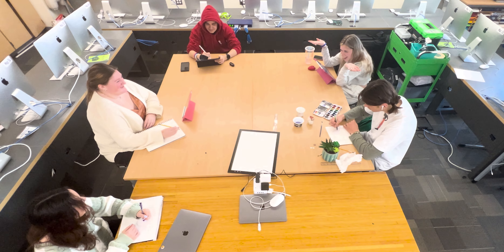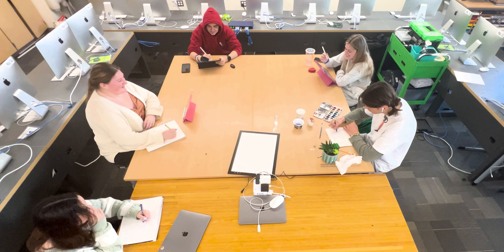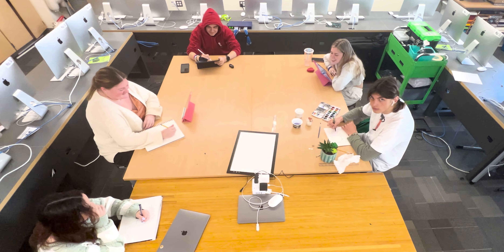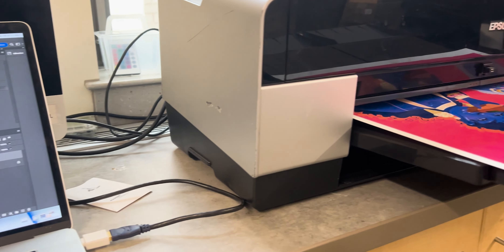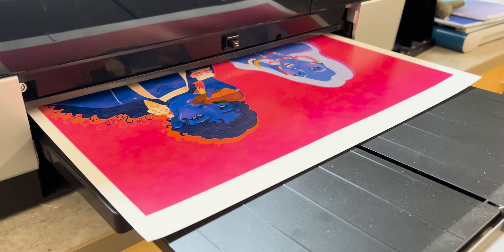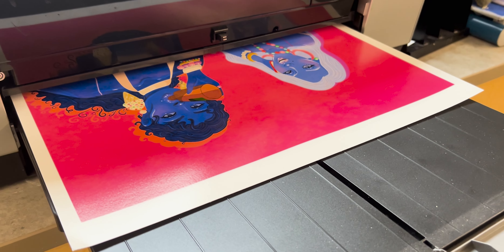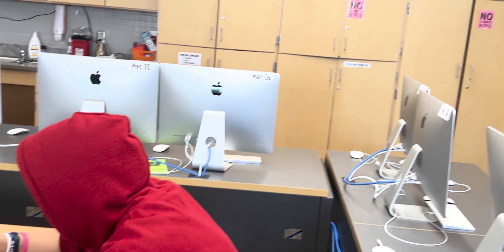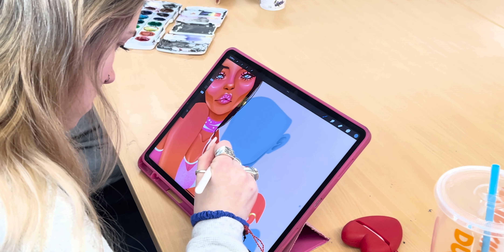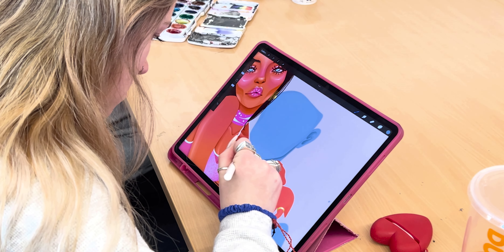Students begin the course by generating an inquiry to guide their sustained artistic investigations. Over the course of nine months, students build 15 to 20 high-quality artworks in response to this inquiry. The final AP Portfolio submission requires evidence of investigation of materials, processes, and ideas, as well as experimentation, revision, and communication.